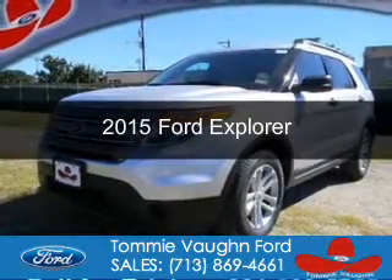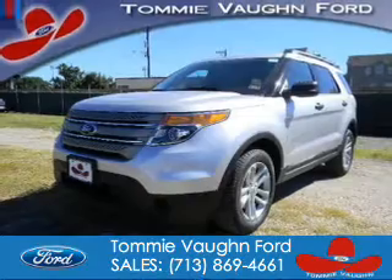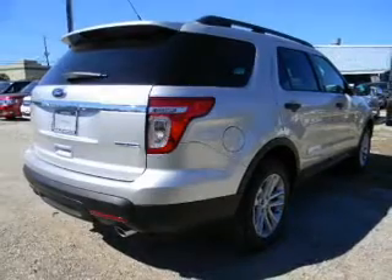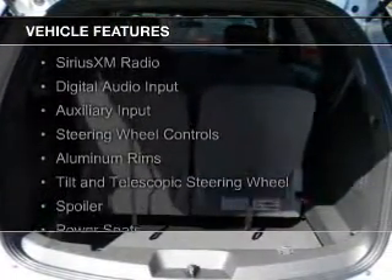This is a new 2015 Ford Explorer. It's powered by front-wheel drive, a 3.5-liter six-cylinder engine, and a six-speed automatic transmission. The features include Ford Sync voice activation,